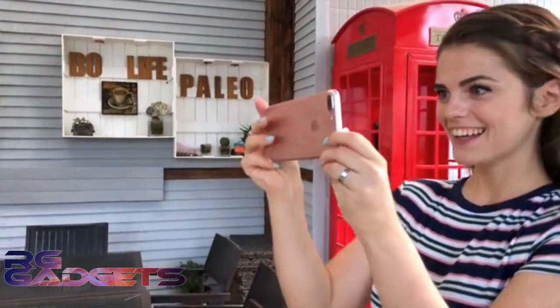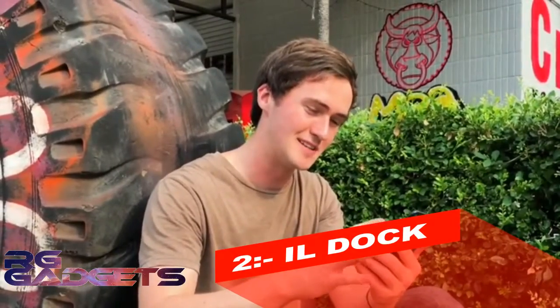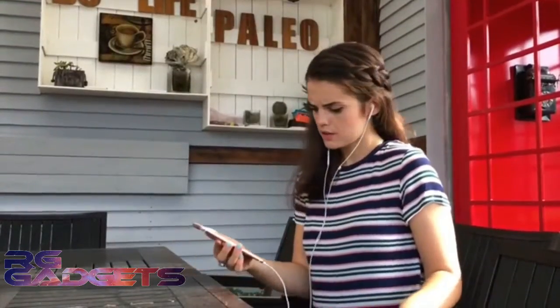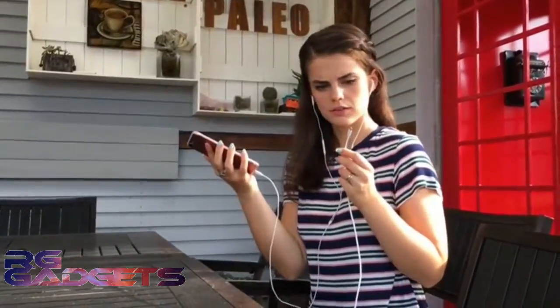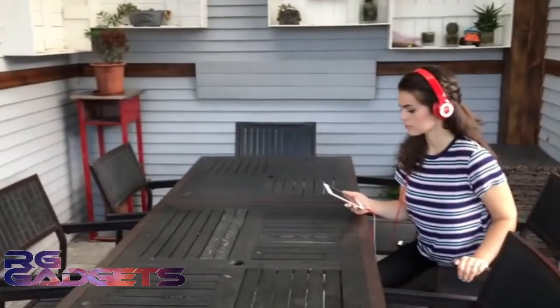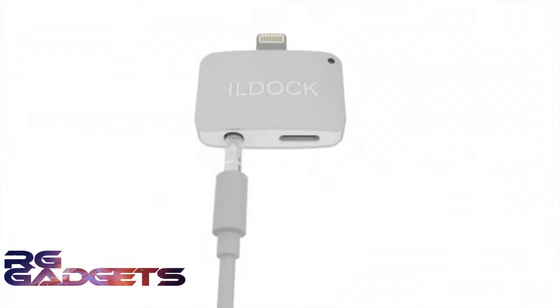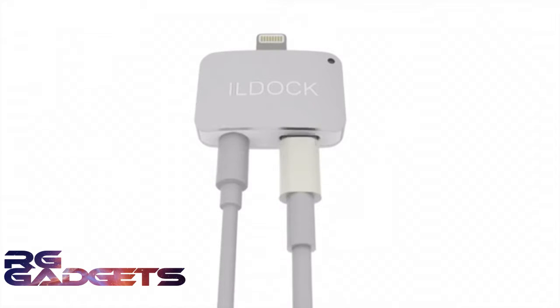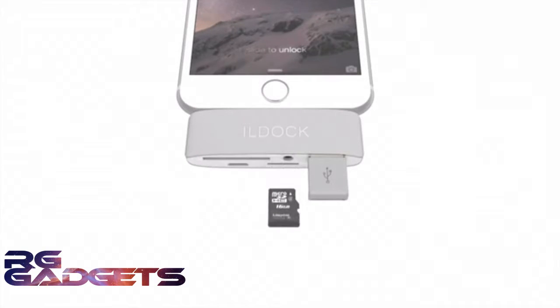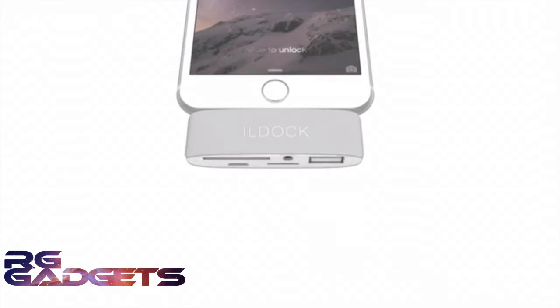iPhone 7 — damn, this phone is so amazing. Oh my god, you've got the latest iPhone 7! But you cannot charge your iPhone and listen to music at the same time. Introducing iLDOC — a specially designed adapter for iPhone 7. With it, listening to music while charging your iPhone 7 is no longer a problem. iLDOC also provides amazing features like an SD card slot, a TF card slot, and USB ports.